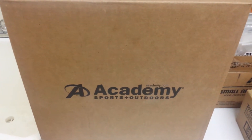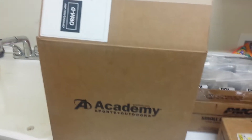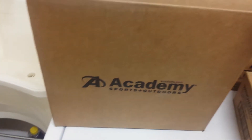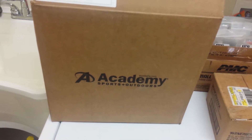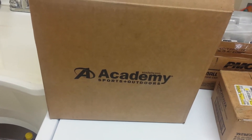I went and ordered a few things online as well. I got an Academy Outdoors purchase — I wanted to leave this in the box and show you guys for a specific reason. I ordered two items from Academy, just two small items. I got just 200 packs of 22LR ammunition.